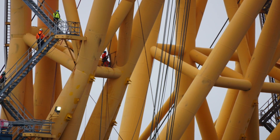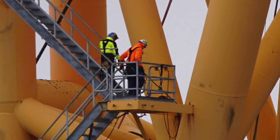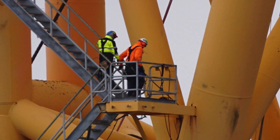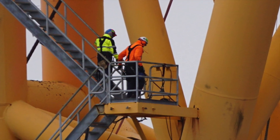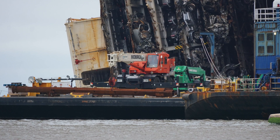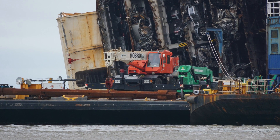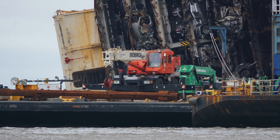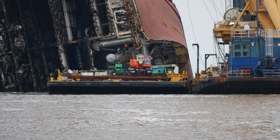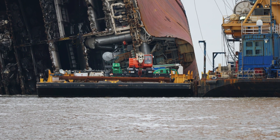Out at the VB today we saw some personnel moving around on top of the rig. When we first got out there, the work barge that we've seen underneath the arches was still in place, but we really didn't see any activity going on there. We figured out why not too long after that — they were preparing to move it out.